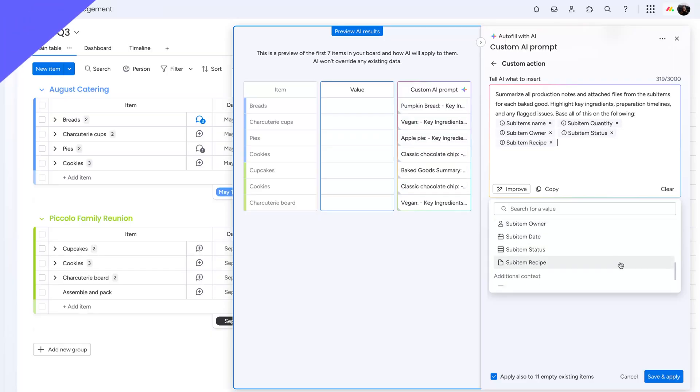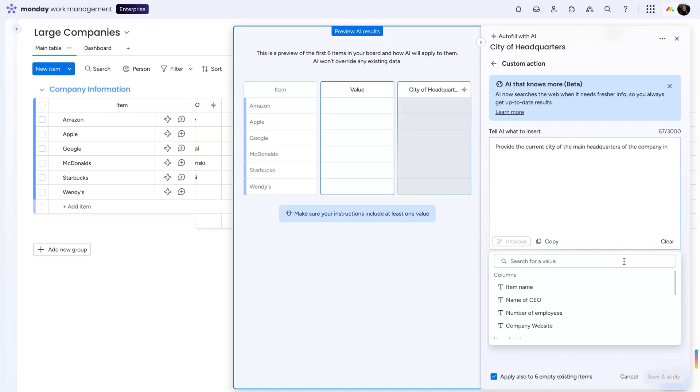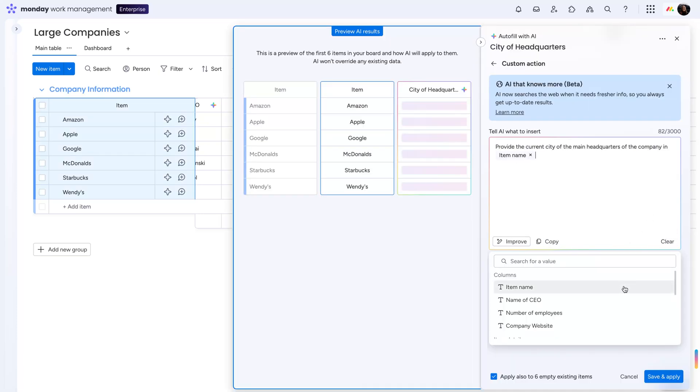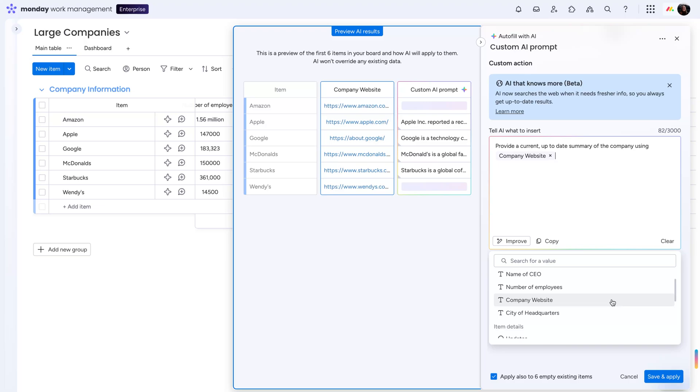And that's not all. For enterprise users, use a custom AI prompt to gather up-to-date information from the open web. Use words like "current" and "up-to-date" to let the AI know that it should fetch data from the internet. Or include a link on your board and ask AI to summarize from there.